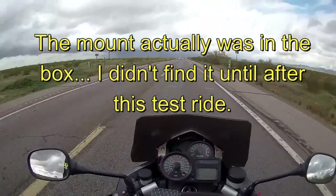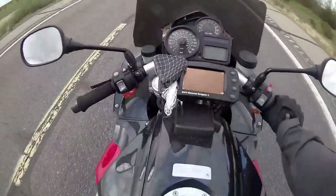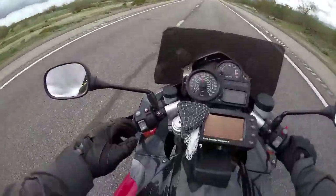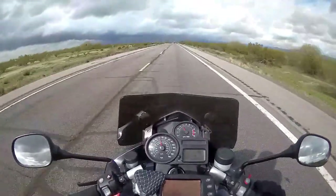which I didn't get the handlebar mount with the helmet. So my impromptu mount is this webbing from a tool that my wife found in a dollar store. I don't think I could have mounted it very well on the bars on this setup anyway, so this is about as good as it gets.